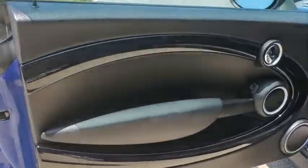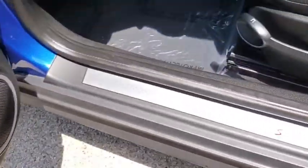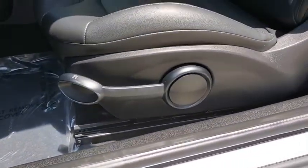This vehicle has less than 25,000 miles. Here are some of this vehicle's great options: traction control, dual airbags.